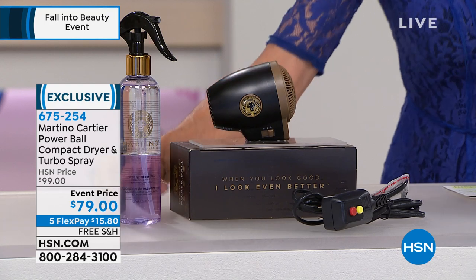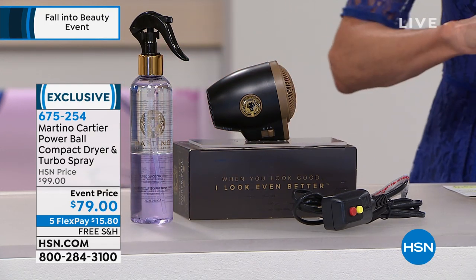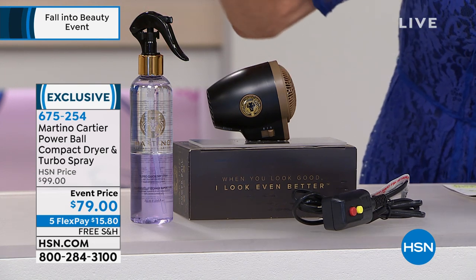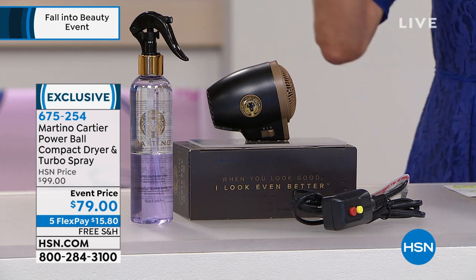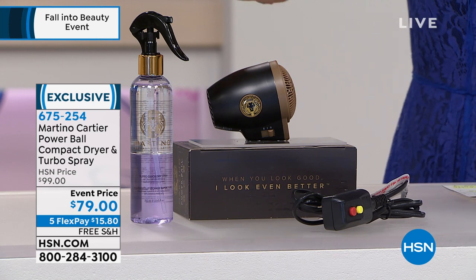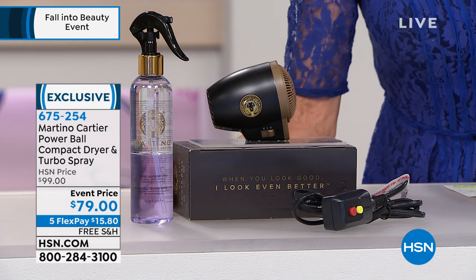You are going to get this awesome spray — the Turbo Quick Dry Spray that is $39.95 at hsn.com. It has a sunscreen with it, works as a heat protector, and is also a dual-phase product. You're getting all of it today, and the retail is way higher.